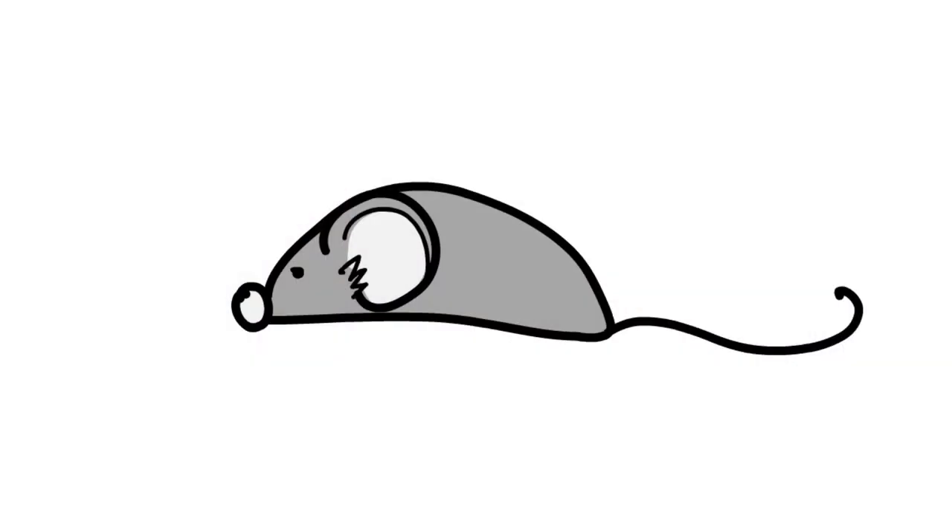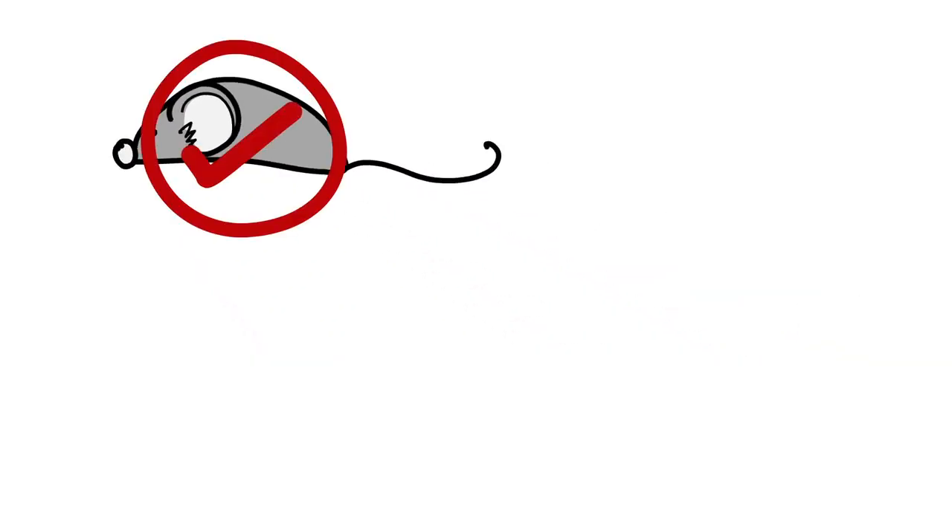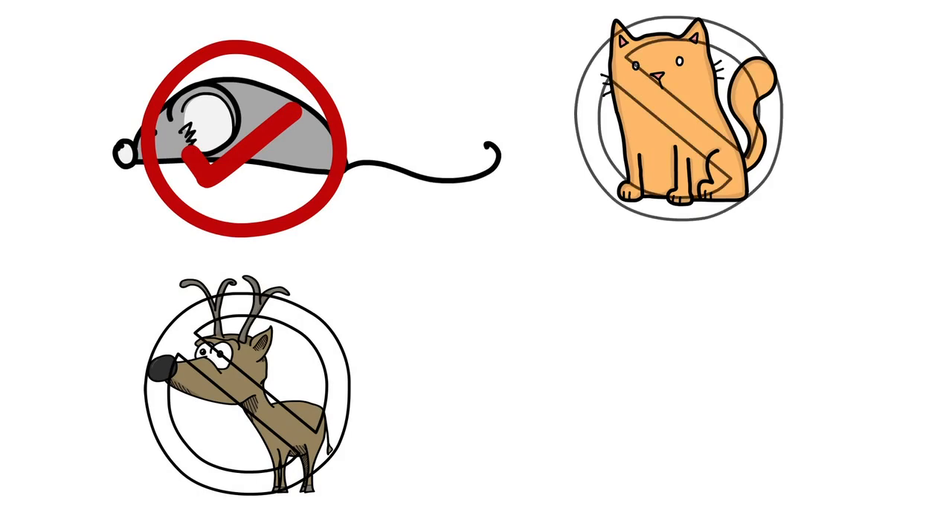The mice on your property gather the cotton from the tubes to build their nests. The permethrin on the cotton then kills all the ticks on the mice without harming the mice, thereby breaking the transmission cycle of infection. It affects the ticks only on nesting rodents that use the cotton for their nests — it does not affect ticks on other mammals that carry ticks.